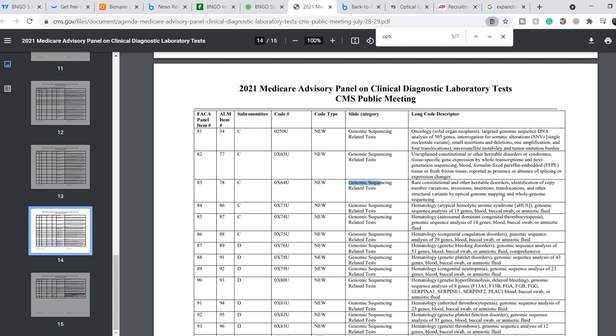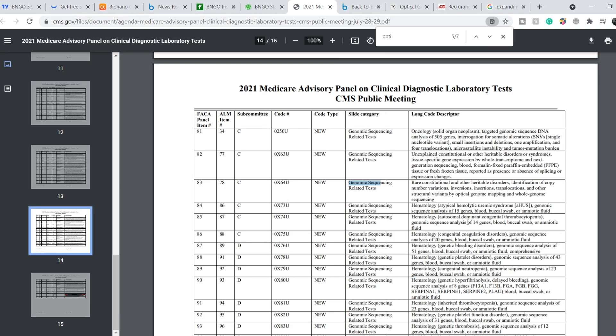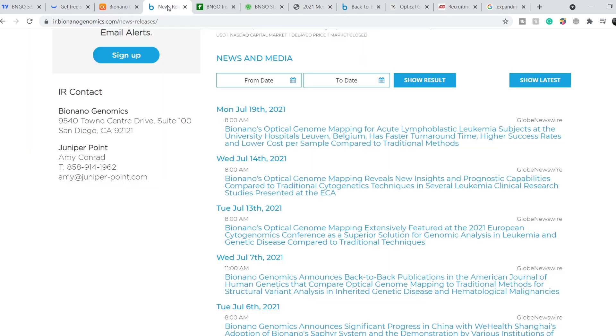This will definitely drive the price of their stock up. On top of that, the latest news published on their official website on July 19th, 2021 is titled: Bionano's optical genome mapping for acute lymphoblastic leukemia studied at the University Hospital Leuven, Belgium, has faster turnaround time, higher success rates, and lower cost per sample compared to traditional methods. This means this method is not only better than traditional methods, but also much cheaper, giving Bionano Genomics more chances to be added to the US government reimbursement program and drastically improving the fundamentals of this company.